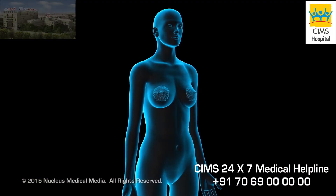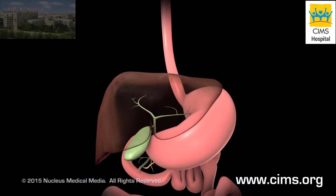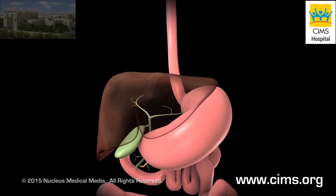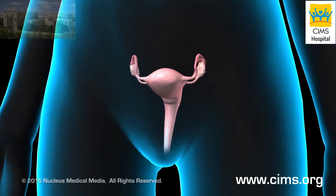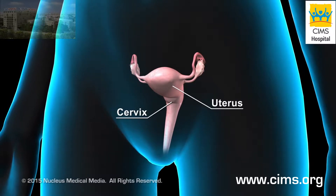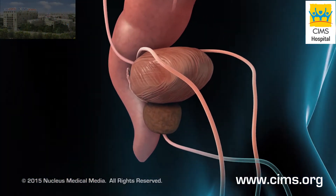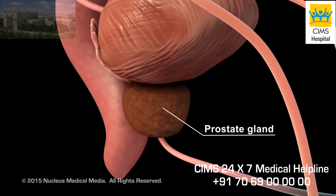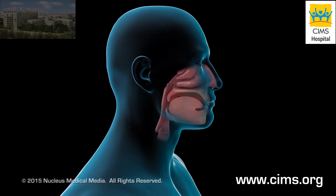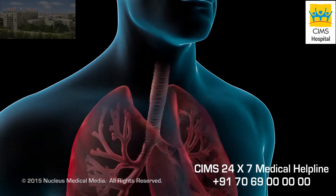Brachytherapy treats cancer in the following organs: the breasts; the digestive system organs, such as the esophagus and the bile duct underneath your liver; the female reproductive system organs, such as the uterus, cervix, and vagina; the prostate gland in men; the rectum; the skin; the head and neck area; and the lungs.